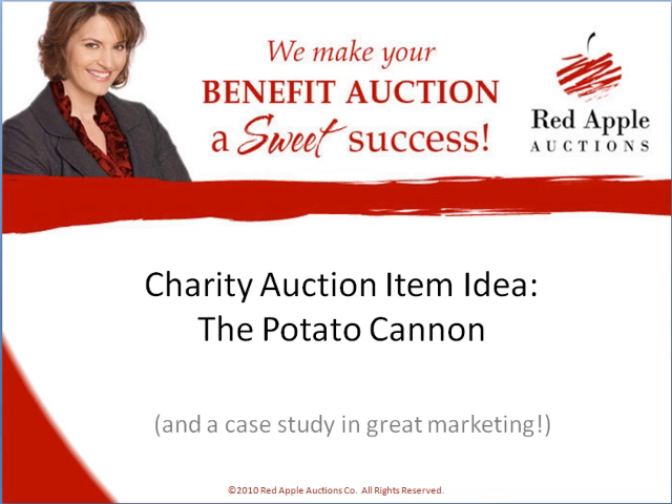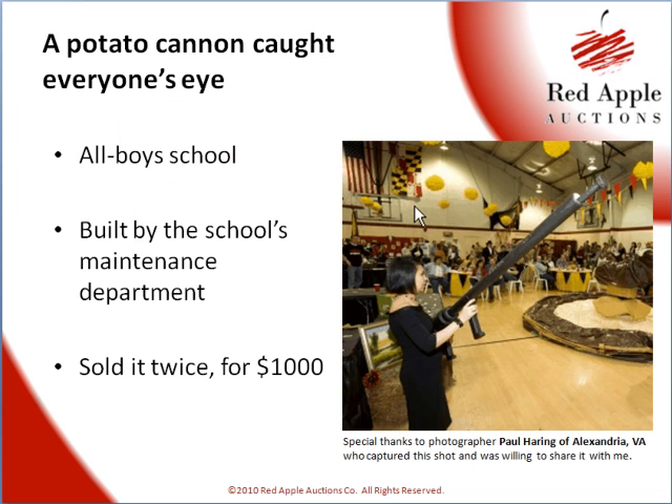That's one way to really make your charity auction sing — to have unique items that no one else does. And at this particular school, it was an all-boys Catholic school, the maintenance department pulled together their resources and created a potato cannon, also known as a potato gun, a potato launcher, a potato rocket launcher.